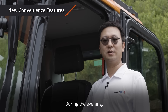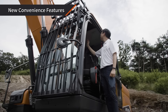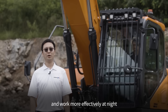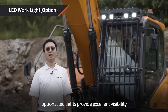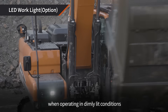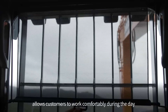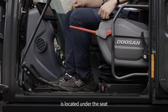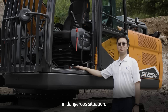During the evening, the book lamp allows you to check the manual effectively without casting a shadow. Operators can be more productive and work more effectively at night with high-quality LED work lights. Optional LED lights provide excellent visibility when operating in dimly lit conditions. The rear sun visor, which is a new option, allows customers to work comfortably during the day. The emergency stop switch is located under the seat to ensure that the machine can be stopped safely in dangerous situations.